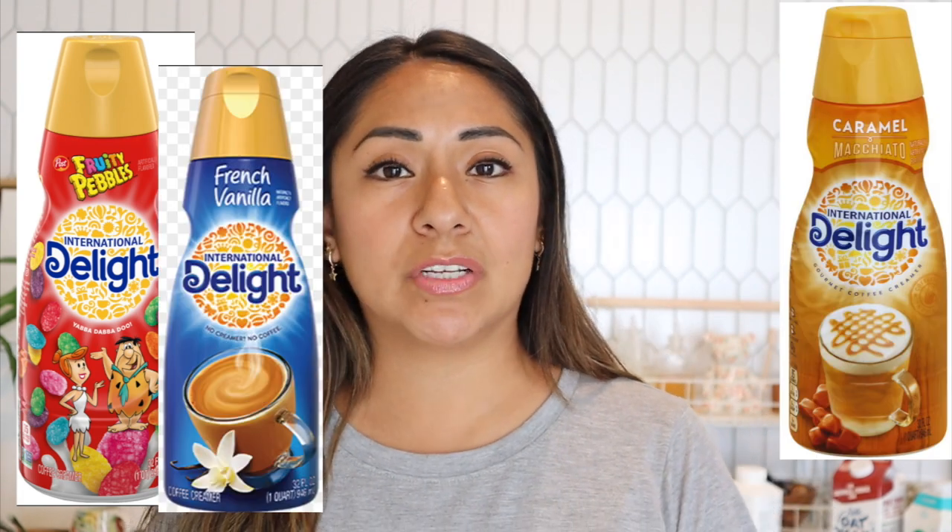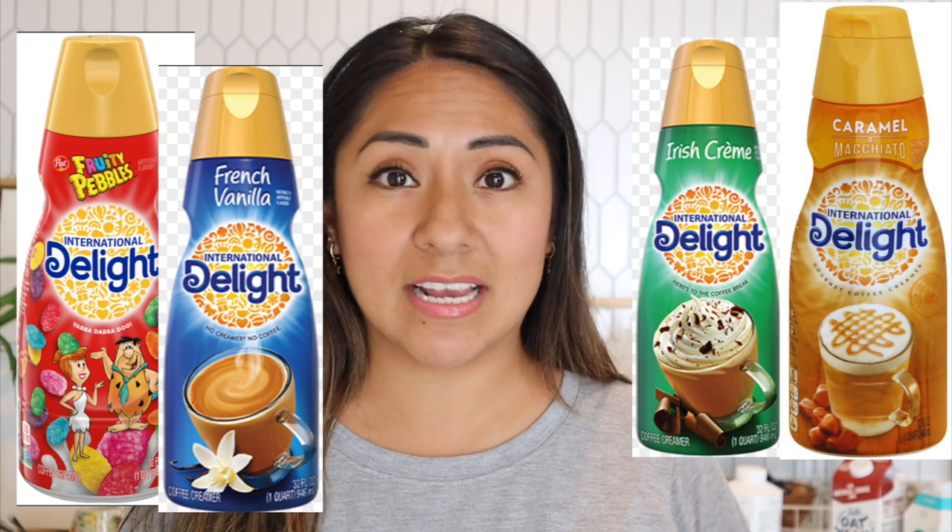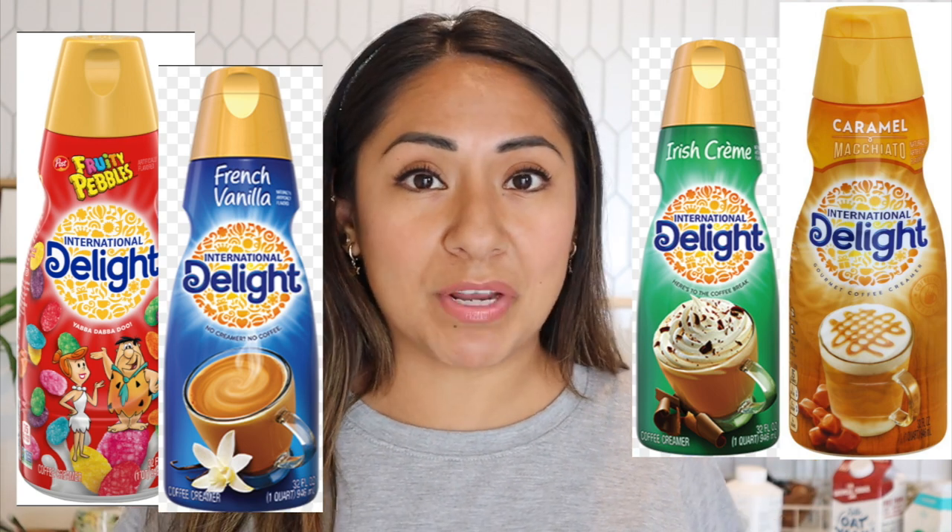One more I wanted to mention: International Delight. This is the one creamer I have that is not dairy free. If I'm at a store and they have a fun flavor, I'll most likely grab it. I got the Pebbles one once — my husband liked it, I didn't — but they have great caramel, French vanilla, and Irish cream flavors. During the holidays they have so many fun flavors I just can't resist. Since I'm not sensitive to dairy, I do enjoy these, and International Delight is one of my favorites in that category.